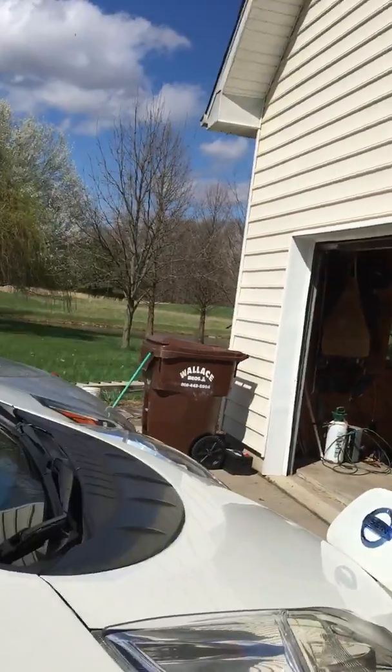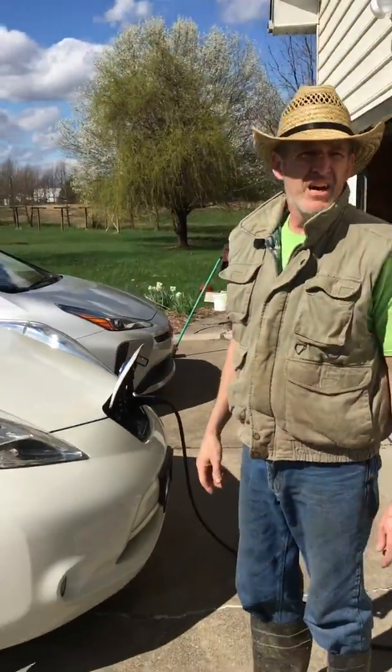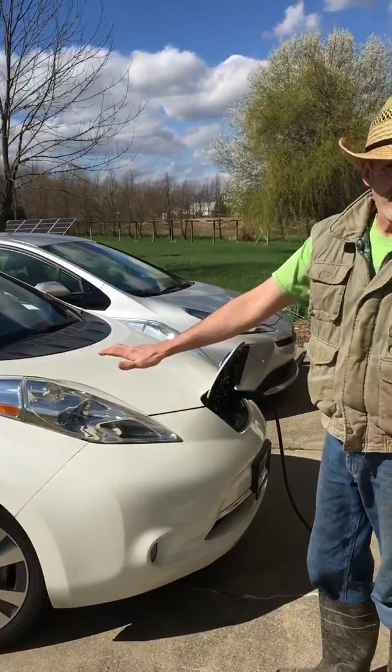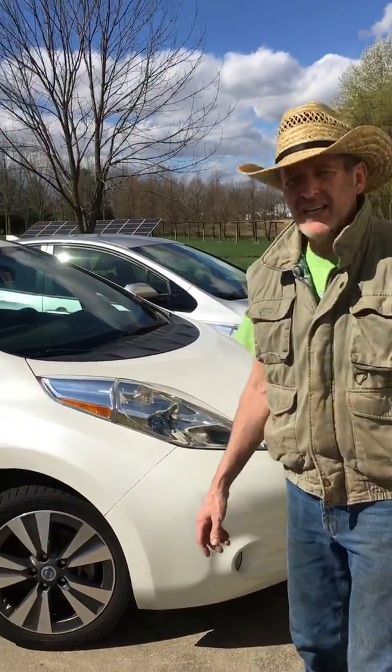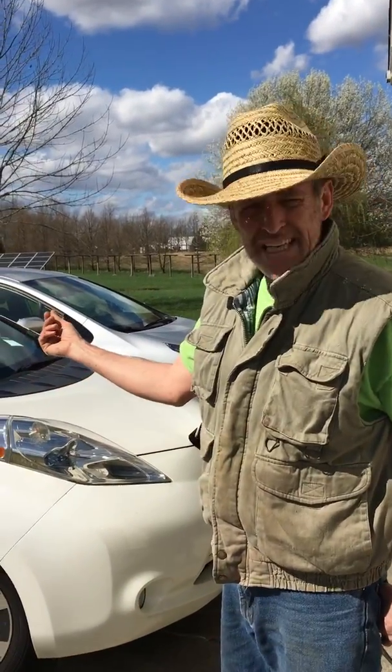So this is a Nissan Leaf. There are a lot of electric cars out there on the market — not enough. Not enough people are buying them. The new batteries are amazing. The battery for this is in the floor, so it's a low center of gravity. It's a great car.